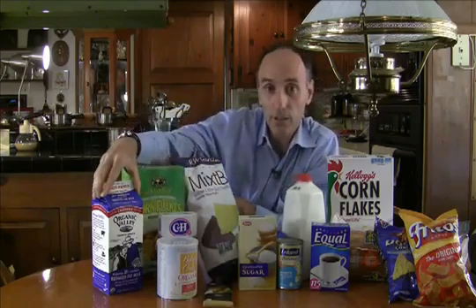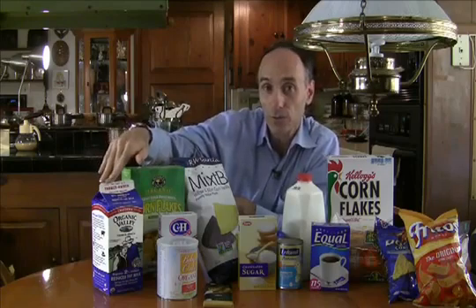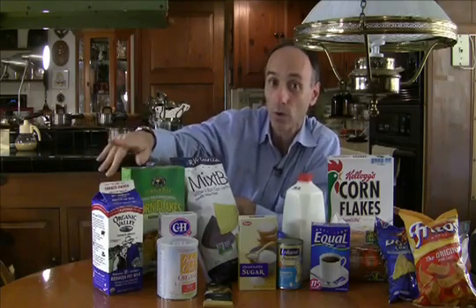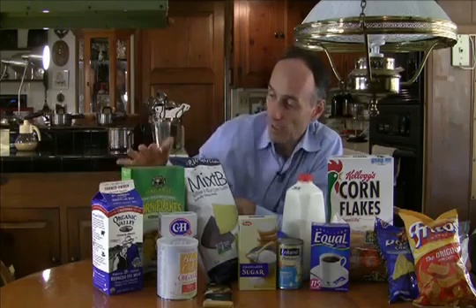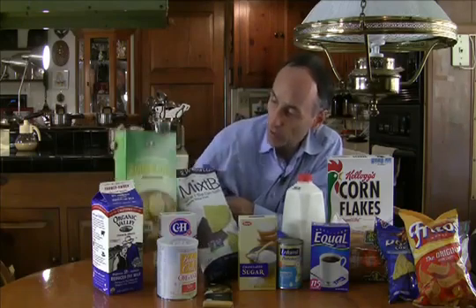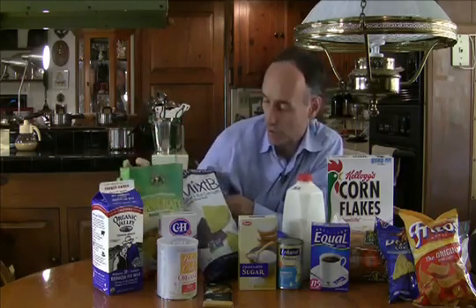You have Organic Valley milk, which does not allow animals to be fed genetically modified feed or for the animals to be injected with bovine growth hormone. And Nature's Path corn flakes, which is organic and therefore non-GMO.